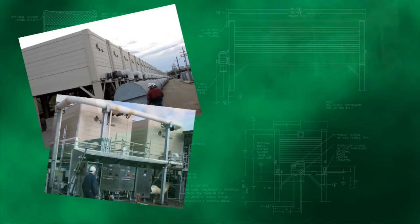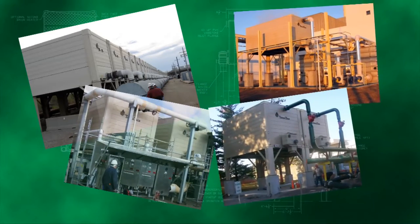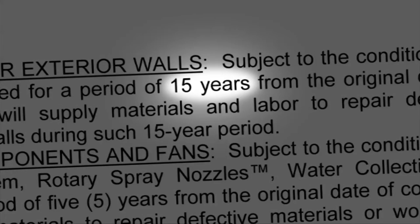Your Tower Tech modular cooling tower is the industry standard for ease of installation, performance, efficiency, and maintenance, and it's also backed by the best warranty in the business. Understanding the technological features of your tower is key to reducing and simplifying maintenance.